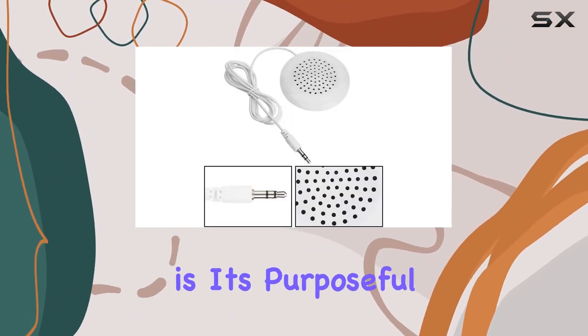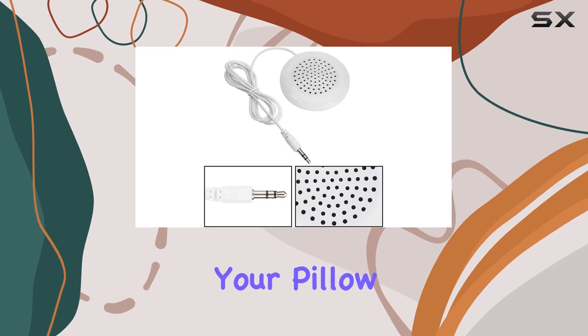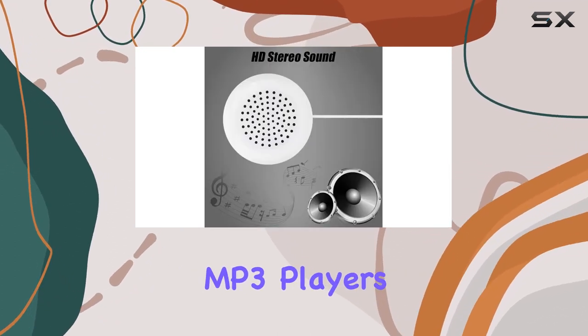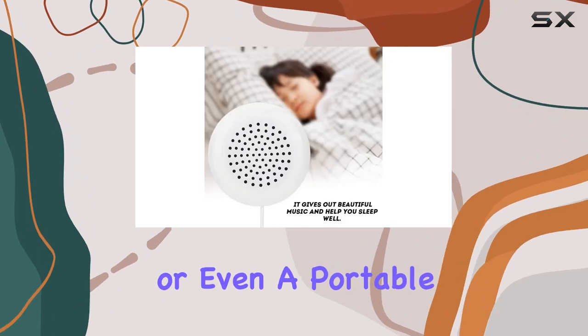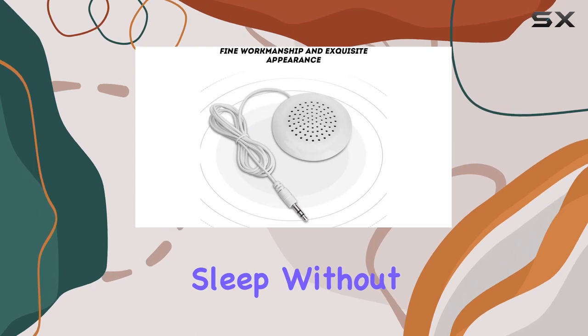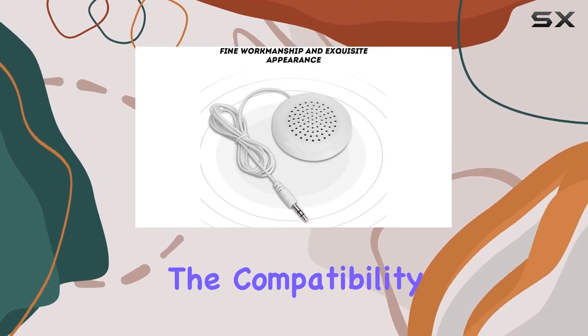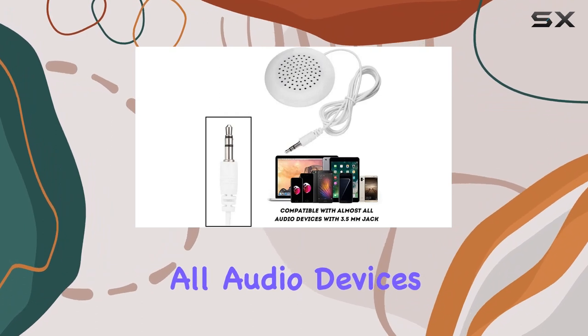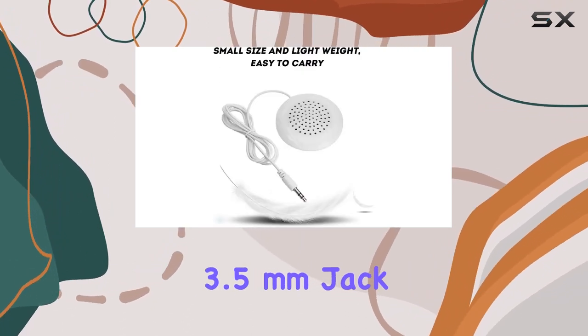What sets it apart is its purposeful design to be placed beside your pillow. Simply connect it to your favorite devices like MP3 players, mobile phones, or even a portable CD player, and let the beautiful music lull you into a restful sleep without disturbing others. The compatibility factor is impressive, working seamlessly with almost all audio devices featuring a 3.5 millimeters jack.